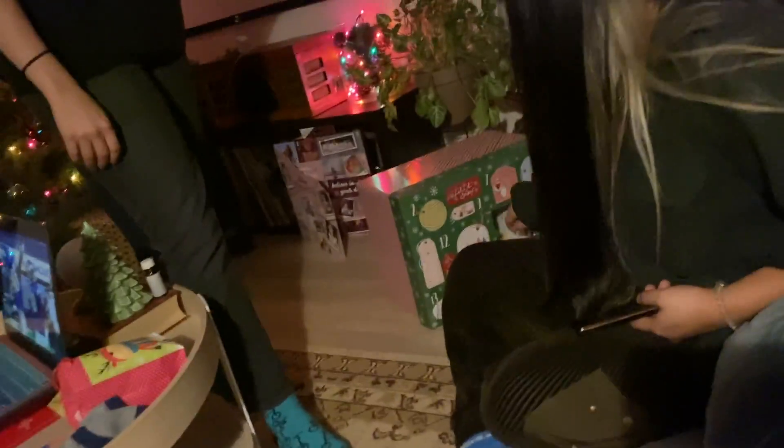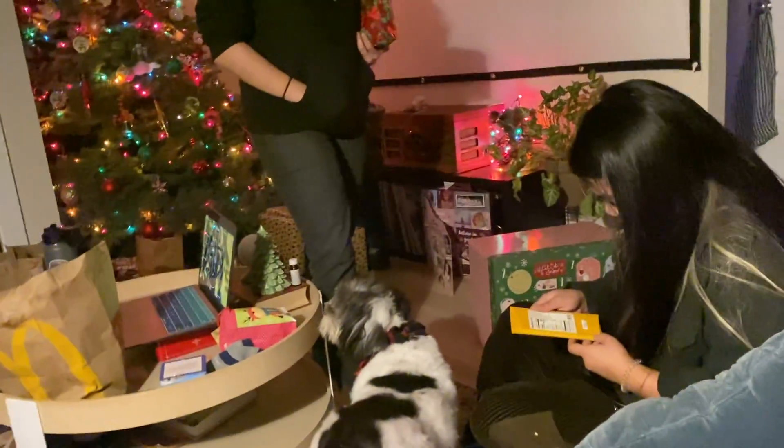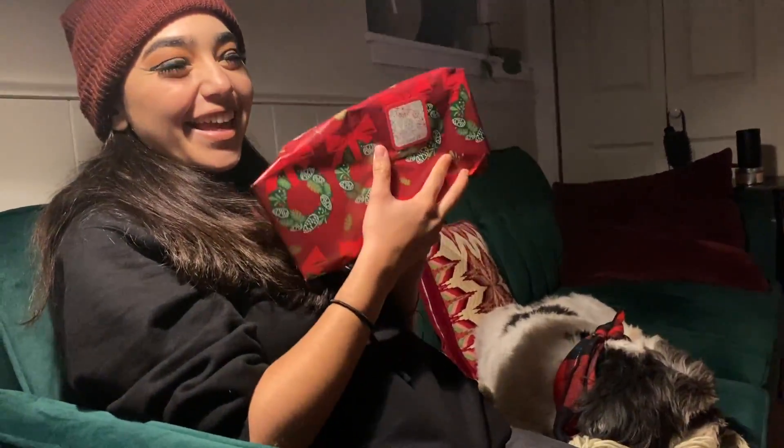And he loves it! Oh, I broke it. What did you get? A chocolate bar! Even Grandpa's like, 'What is this?' So exciting. Alright, Jesse, open yours — day 10. What is it? What is it?